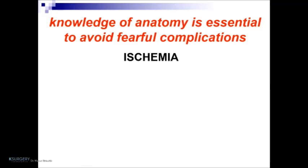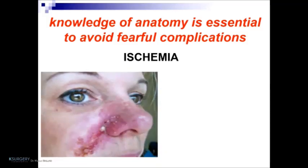In this image, we can see ischemia after treatment, specifically after injection of hyaluronic acid into the vessels.